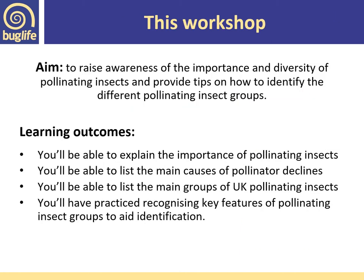This workshop aims to raise awareness of the importance and diversity of pollinating insects and provide tips on how to identify the different pollinating insect groups in the field. It really is a starting point for people interested in pollinating insects in terms of identification — giving you the skills to go out and distinguish one insect group from another. It's also really good for anyone interested in carrying out the UK Pollinator Monitoring Scheme, Flower Insect Time Counts, a fairly new citizen science scheme set up to record abundance of flower-visiting insects.